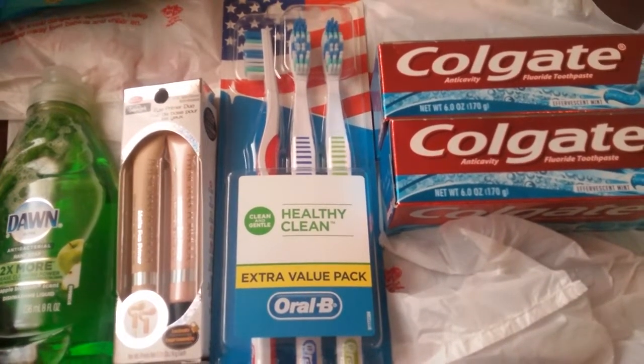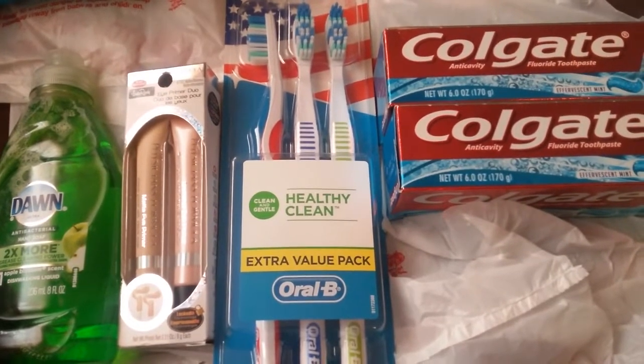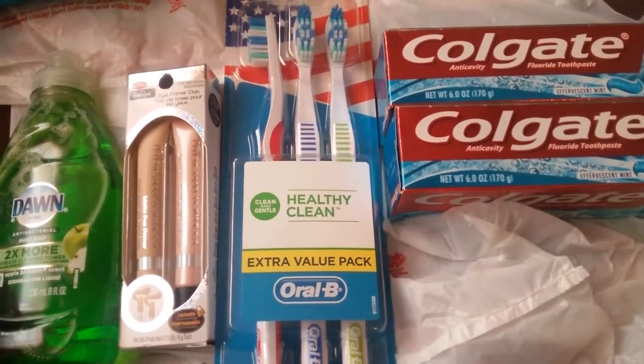Hello everyone, it's the Bath and Beauty Freak. I'm here today to show you my CVS haul for the week. I did two separate transactions, so let me go ahead and get into it and show you what I got.